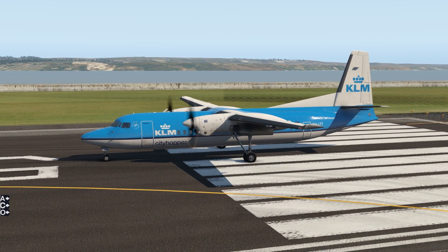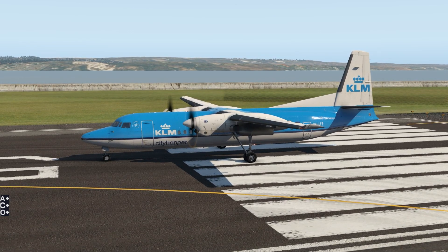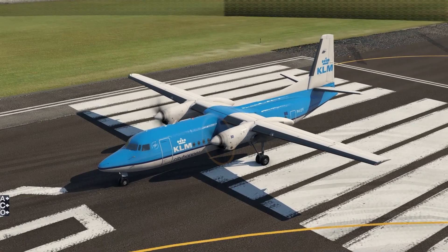The actual pronunciation of this aircraft manufacturer sounds very similar to another English word that starts with F and ends with air. We're not going to risk getting this video demonetized, so we're just going to say F-Aucer. F-Aucer was a Dutch aircraft manufacturer.